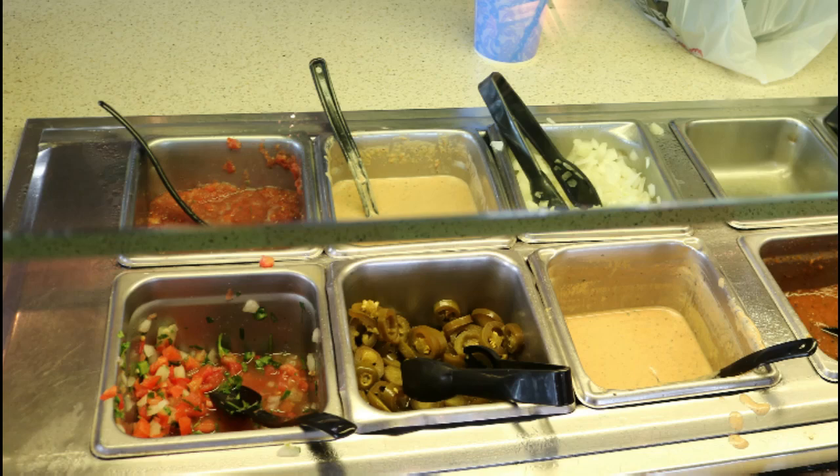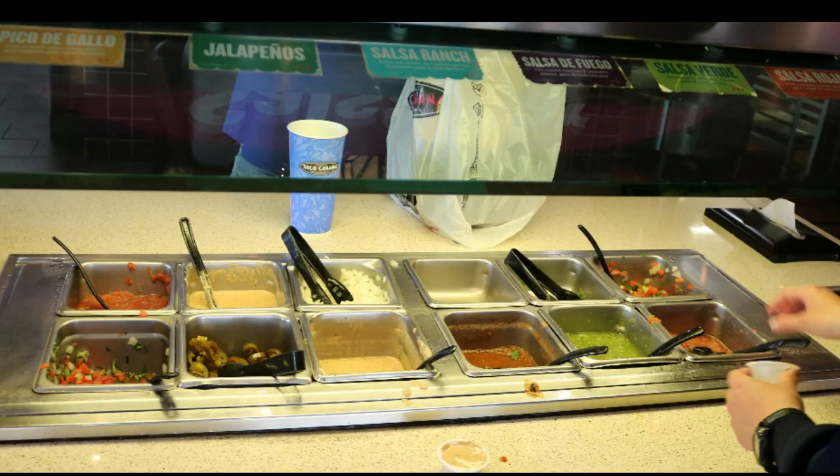It's kind of like fast food — you go in, you place your order, they give you a little card, you sit down, and then they bring your food to you. This is the Salsa Bar, and there are all kinds of different sauces and toppings that you can put on there.